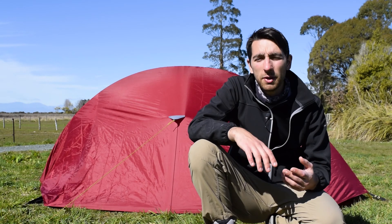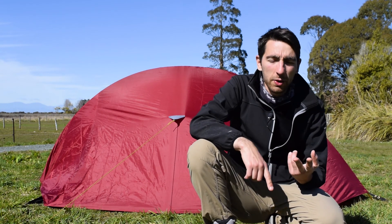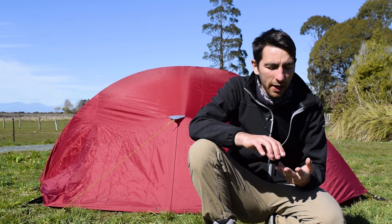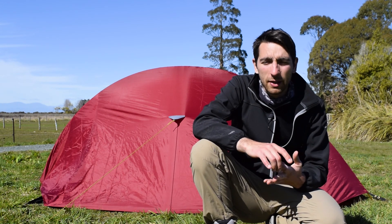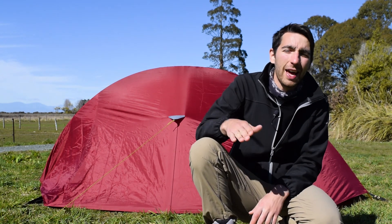Tomorrow we are going to do something a bit more traditional in the Abel Tasman National Park. We are going to take the water taxi and go sea kayaking and then a bit of hiking. It's really the traditional backpacker activity in the Abel Tasman National Park and it's something long overdue because we've been spending so much time around this park — it's time to get in.